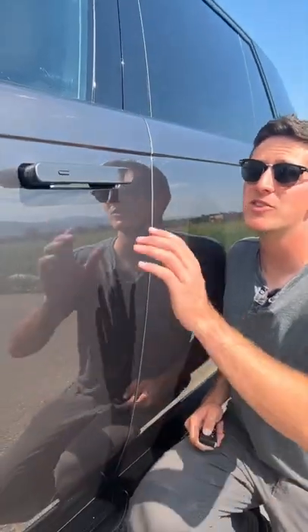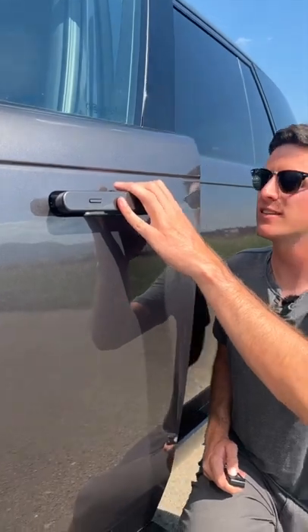The door handles emerge when the door is unlocked, and no need to slam it — it's got soft close and closes gently.